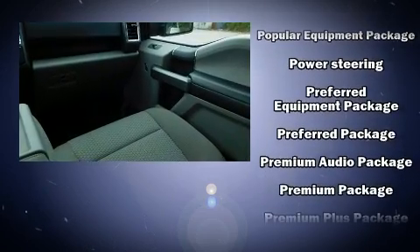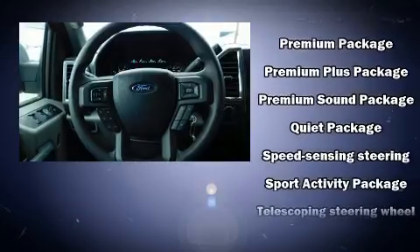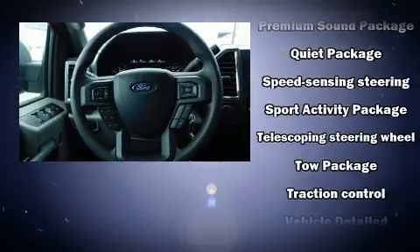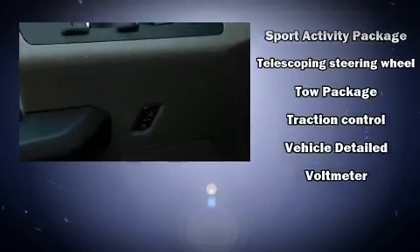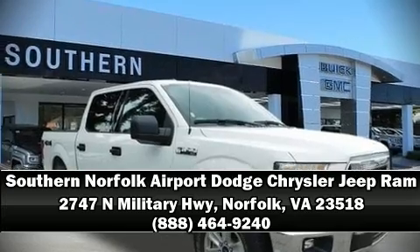For added security, Dynamic Stability Control supplements the drivetrain. It also arrives with a Carfax History Report, providing you peace of mind with detailed information. Stop by our dealership or give us a call for more information.